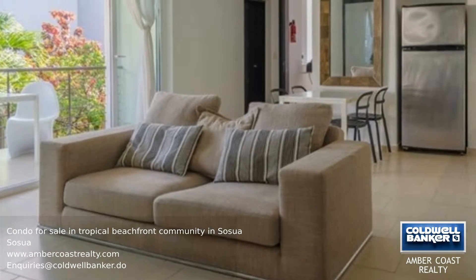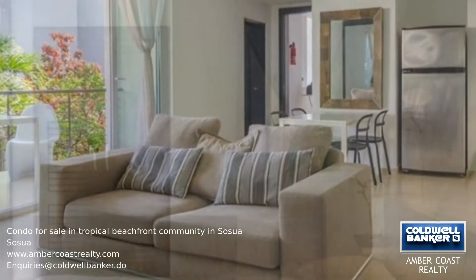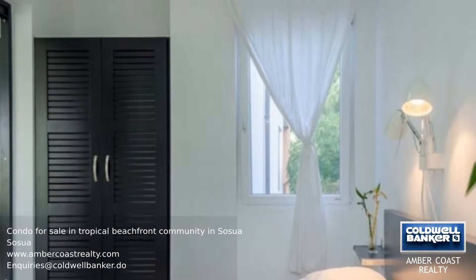The complex has two pools: one in the middle of the complex and one infinity pool just in front of the ocean, where there is also a bar.